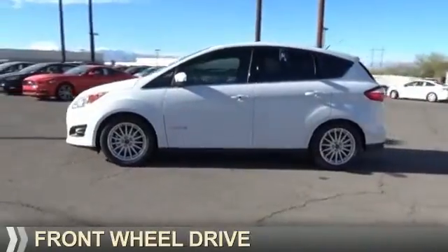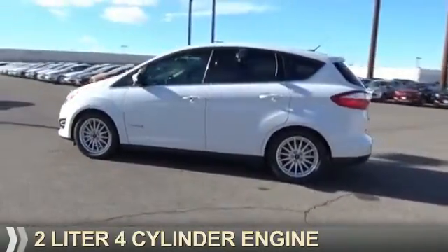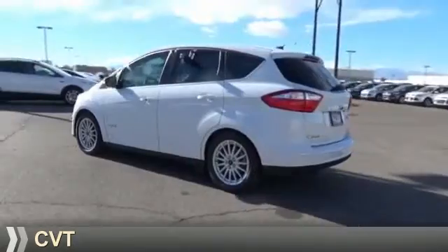It's powered by front-wheel drive, a 2-liter, 4-cylinder engine, and a continuously variable transmission.